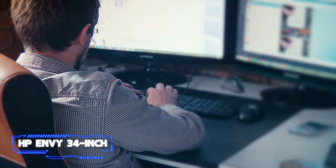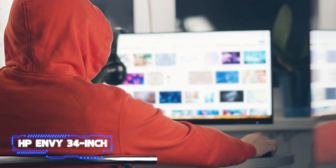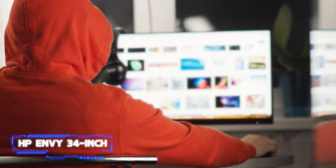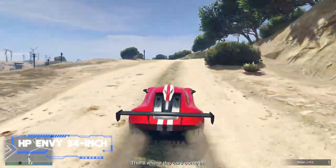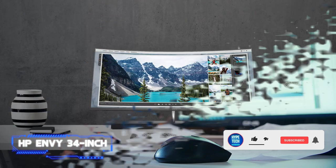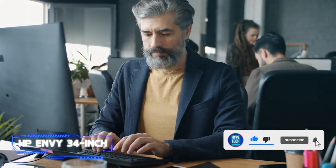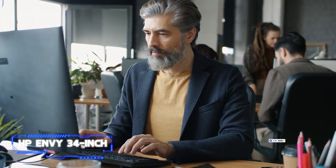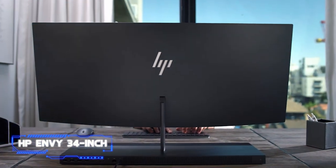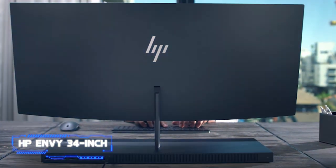The 34-inch 5120x2160 ultra-widescreen IPS display covers 98% of the DCI-P3 color gamut, enabling it to display your games and movies in their truest, most vibrant colors. HP includes a 16MP webcam for communication that can magnetically attach to any location on all four edges of the screen, allowing it to fit into any layout without needing to be built into the screen itself.